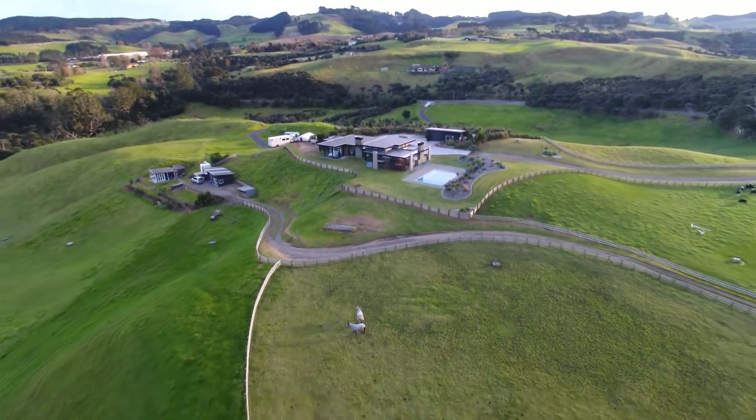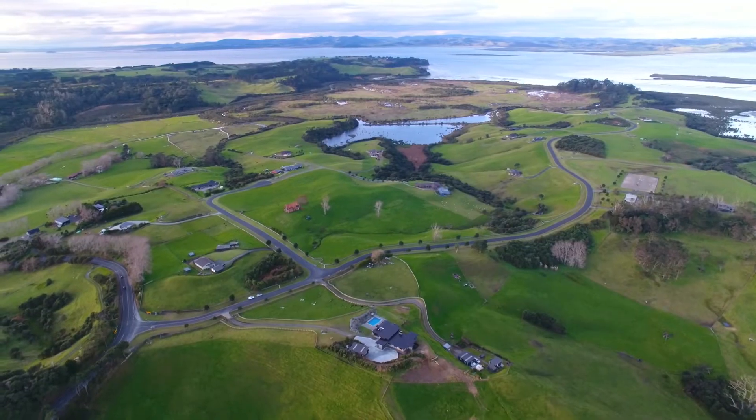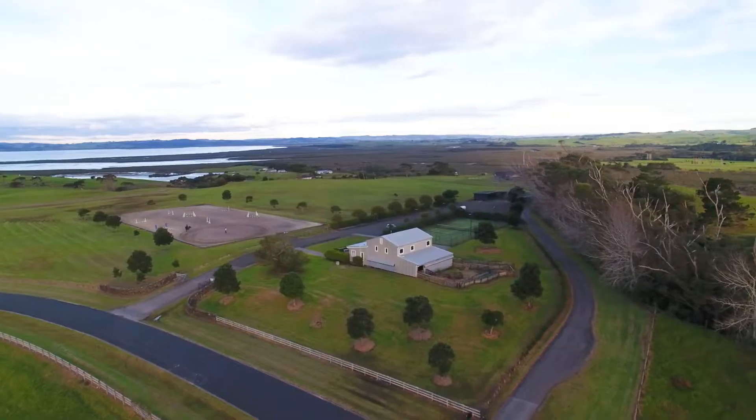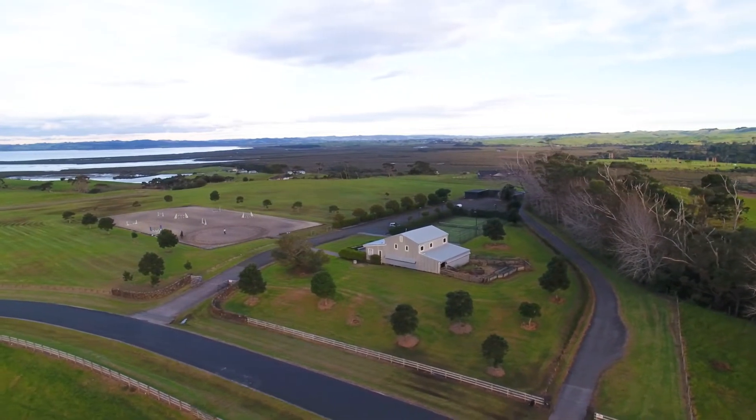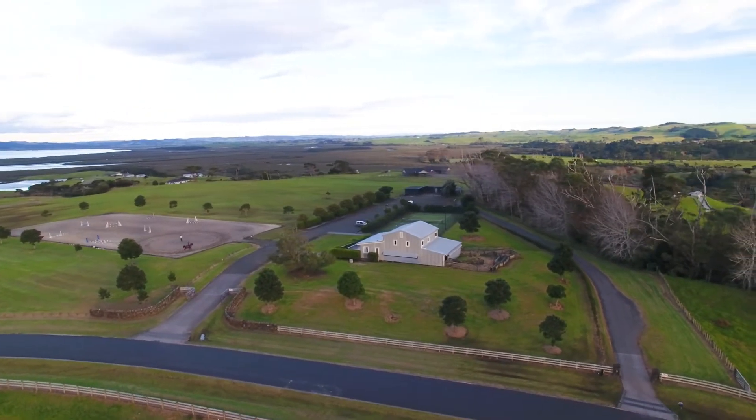Six and a half acres of free draining soil, which is ideal for horses. Just down the road is the Tupari Estate complex, with community hall, arena, stables, tennis court and boat ramp, all accessible for you and your family to enjoy.